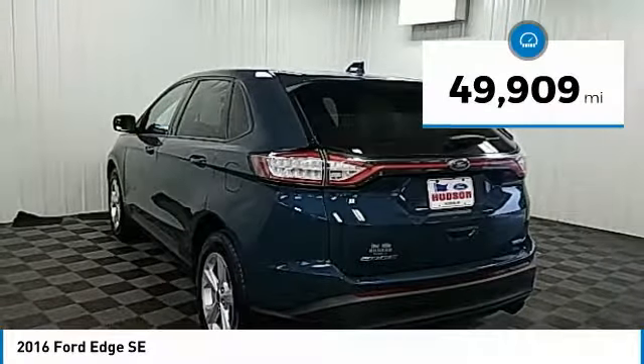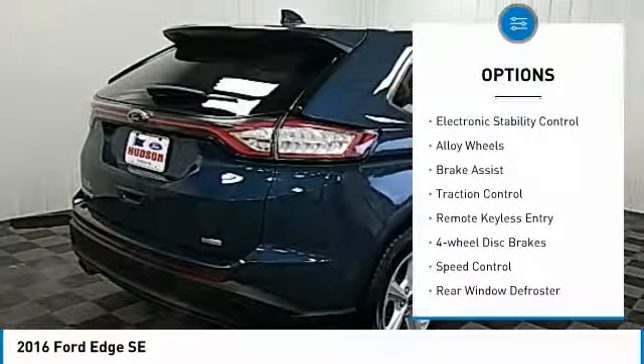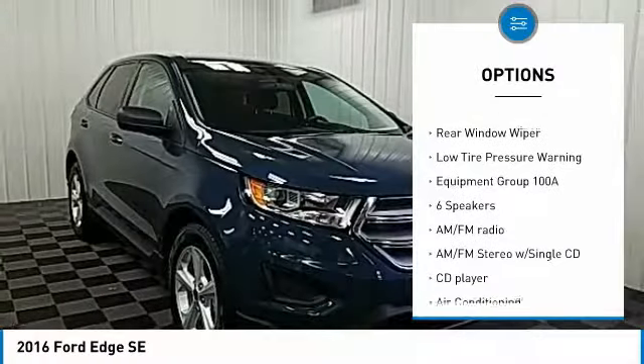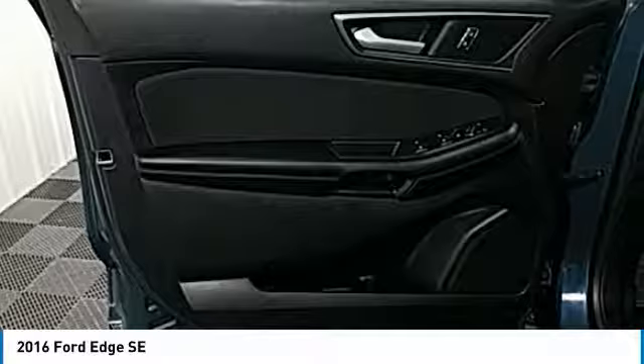This vehicle has less than 50,000 miles. Here are some of this vehicle's great options: electronic stability control, alloy wheels, brake assist, traction control, remote keyless entry, four-wheel disc brakes, speed control, rear window defroster, rear window wiper, and low tire pressure warning.